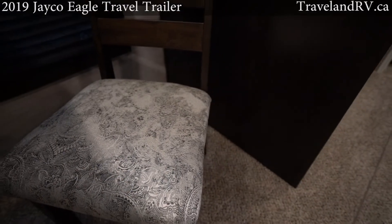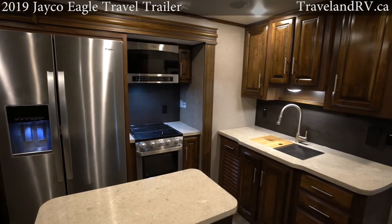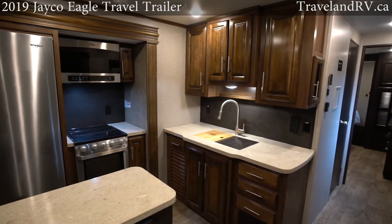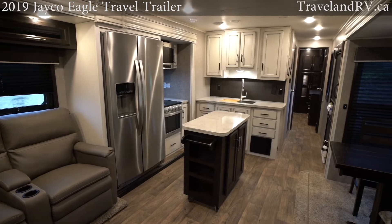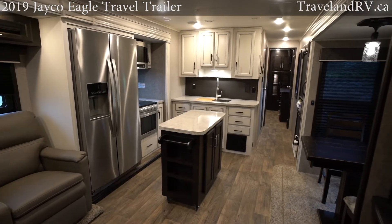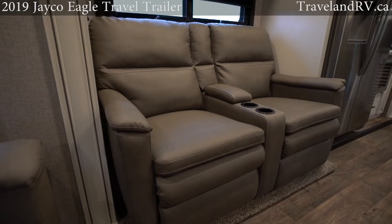Eagle's all-new interior design is fresh and stylish. The American Tradition decor features beautiful hand-blazed raised panel cabinetry with contrasting chocolate accents, while the all-new Modern Farmhouse mixes contemporary kitchen styling with highly usable custom furniture for a warm and welcoming home away from home.